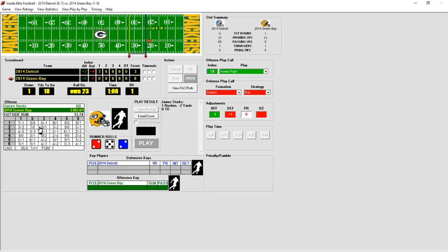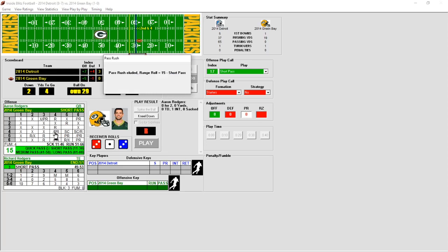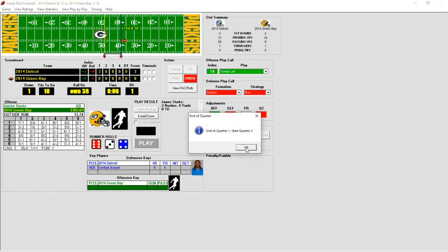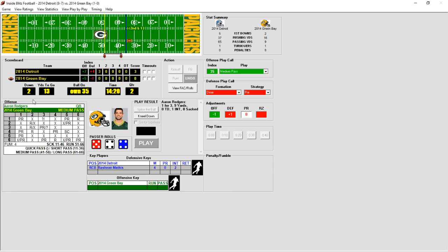Here's James Starks getting the handoff for six yards, brings up second and four. Rodgers drops back — he'll lose the pass rush and throws short. He's got Richard Rodgers for nine yards on a first down. That's going to end the first quarter. We head to the second quarter — 3-0, Detroit leads. Here's James Starks dragged down for a three-yard loss, bringing up second and thirteen.